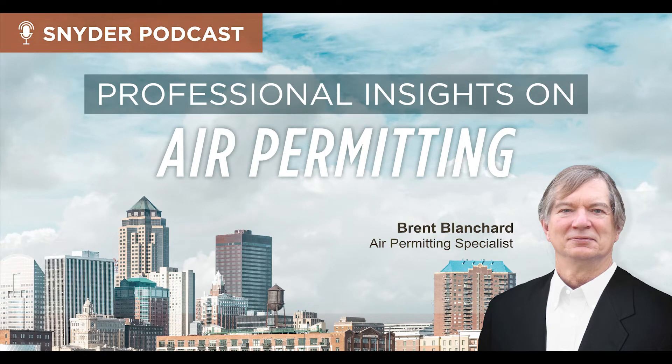You're listening to Snyder & Associates podcast series, the civil engineering, planning, and design firm focused on thinking beyond engineering to improve the quality of life within the communities we serve. This episode's hosts are Jeff Walters and Brent Blanchard. Today I have Brent with me. He is a professional here at Snyder & Associates who works with different types of air permitting. We're going to dive into that and explain the process of air permitting, the types of permits, and why it's important to obtain them. Let's get started on our discussion.